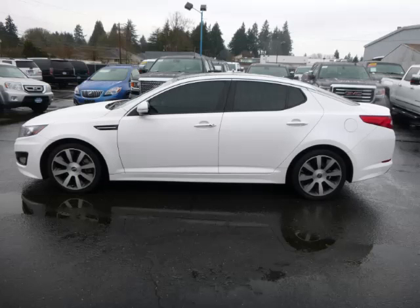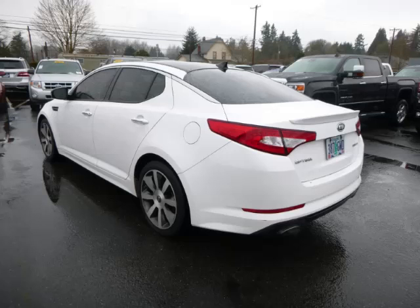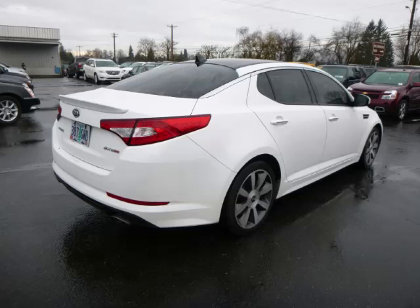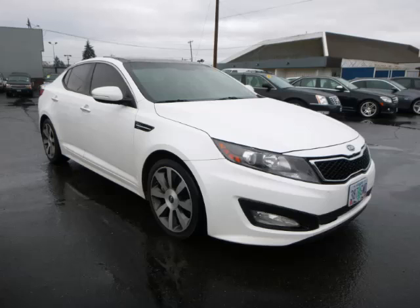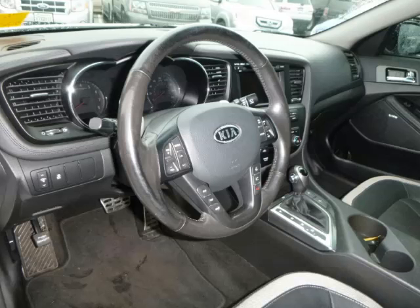This is a 2011 Kia Optima SX. This Kia has just 66,000 miles and a 2.0L L4 engine. Top features include tinted windows, navigation system, climate control, seat memory, and tilt telescope steering.